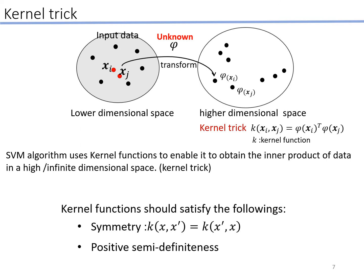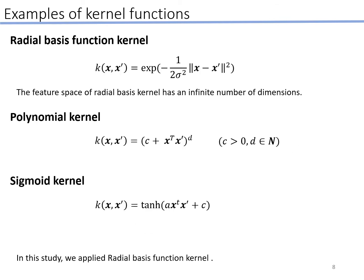This slide gives a more detailed explanation of the kernel trick. The SVM algorithm uses kernel functions to enable it to obtain the inner product of data in a high- or infinite-dimensional space — this is the kernel trick. There are many kernel functions, and they must satisfy the conditions of symmetry and positive semi-definitiveness. In this study, we use the radial basis function as our kernel function.